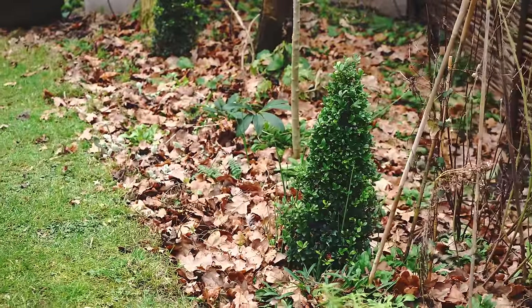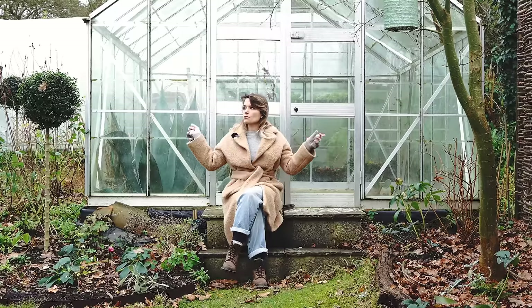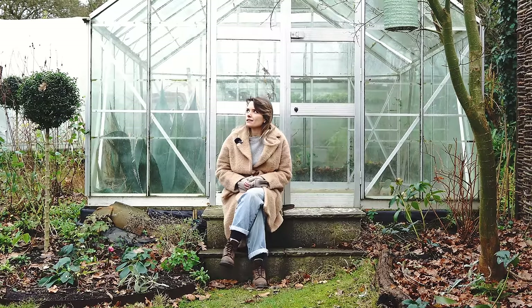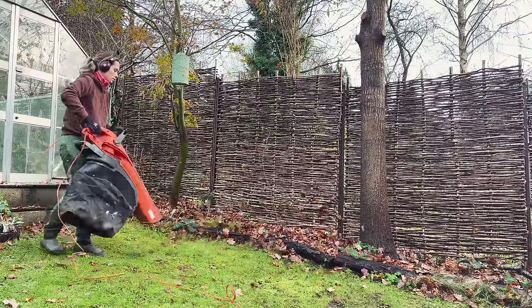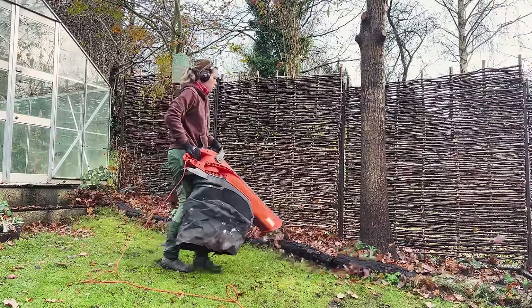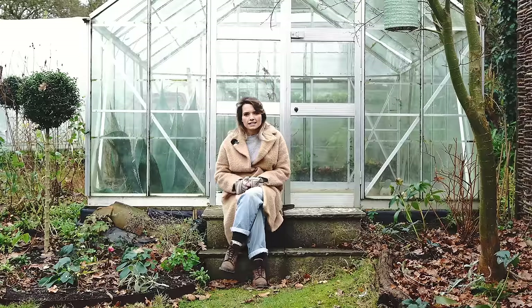The leaves we have are mostly from an oak tree and an ash tree. We have some plum trees along the length of the garden as well, but they drop their leaves really early in autumn. All of our deciduous trees have dropped their leaves now, so I think I've got one more tidy up to do with the leaf blower and then that job will be done. The oak leaves do take quite a long time to break down, so you will still see those on the soil in spring, but it doesn't bother me.